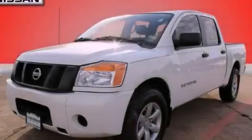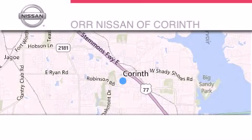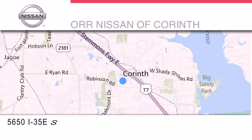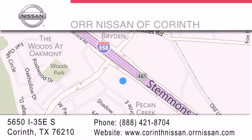Please call today to reserve this vehicle for a test drive. Thank you for considering ORR Nissan of Corinth for your next vehicle. If you have any questions, please visit our website, give us a call, or stop by our dealership located at 5650 Interstate 35 East South in Corinth.